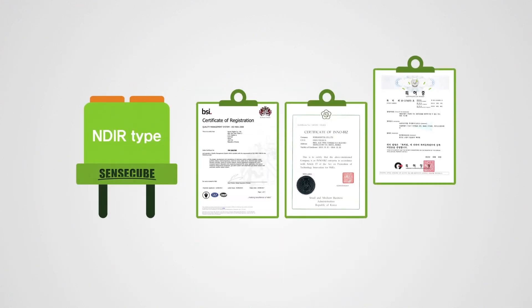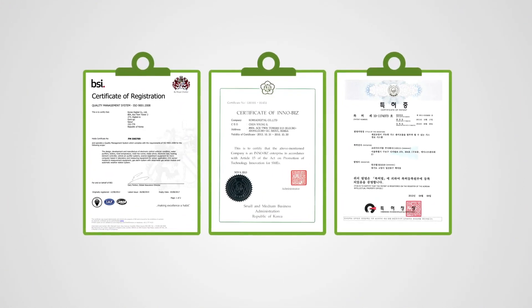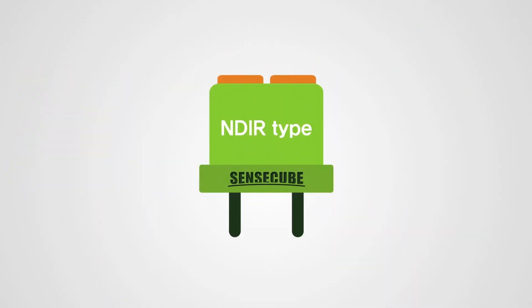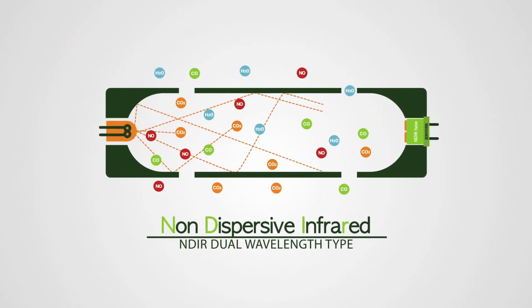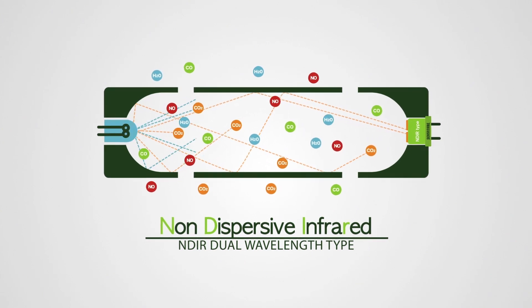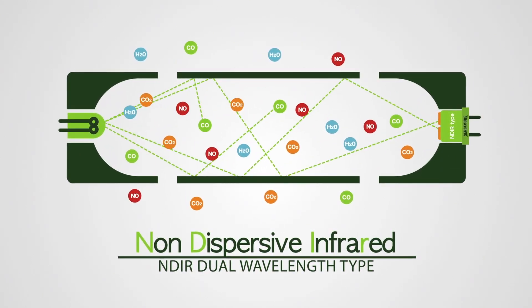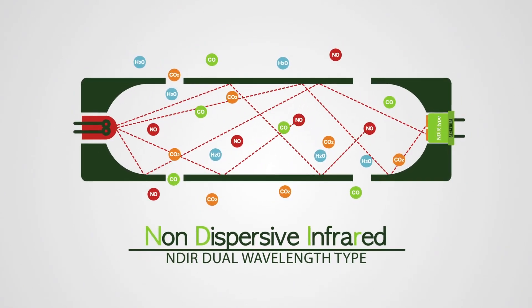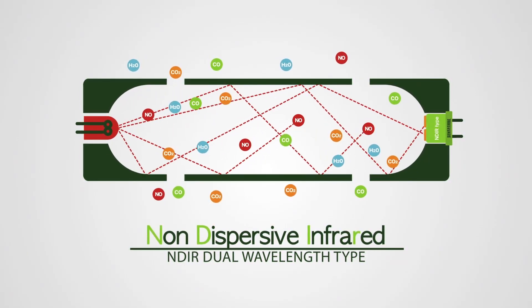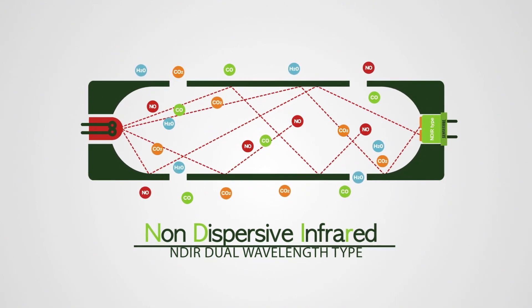SenseCube succeeded in commercializing a gas sensor module of the NDIR dual wavelength type. This is a precision technology that measures gas concentration caused by a natural phenomenon, during which gas particles specifically absorb energy with an identical wavelength to that of their specific energy. We can measure the various types of gas concentrations to change the wave of emitted energy.